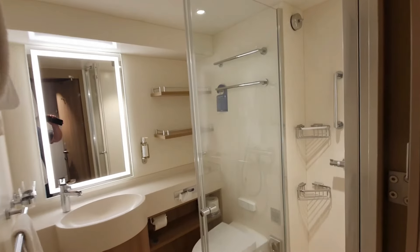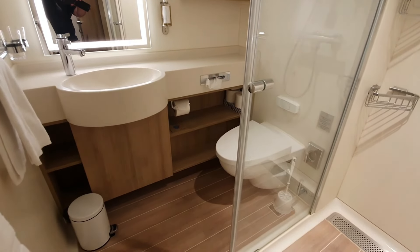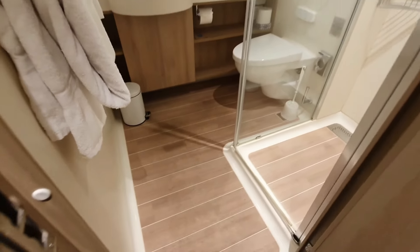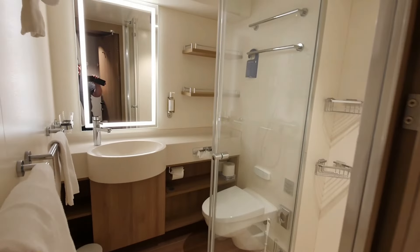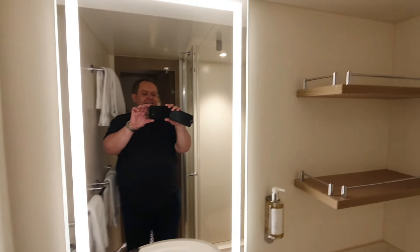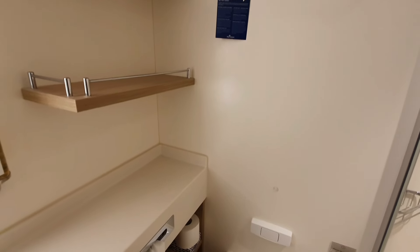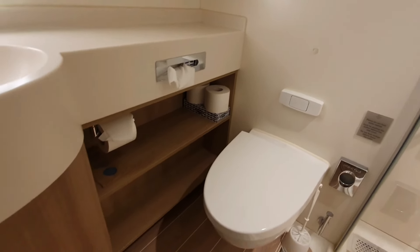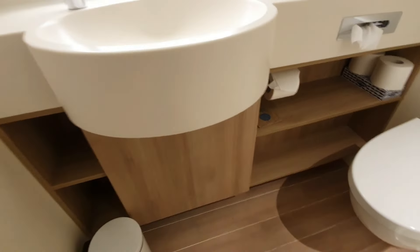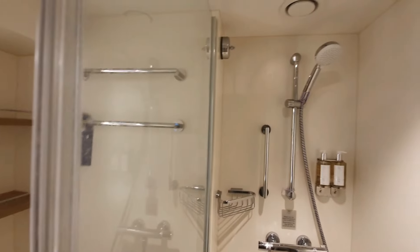The bathroom is nicely set out. If you've seen some of my other videos and reviews of rooms, you'll see it compares quite well. There's shelving going down, the toilet rolls, and I was looking for a cupboard — there isn't one — so some shelving but not a cupboard.